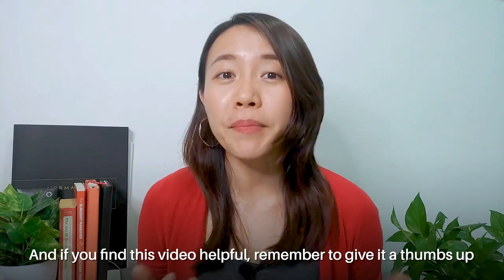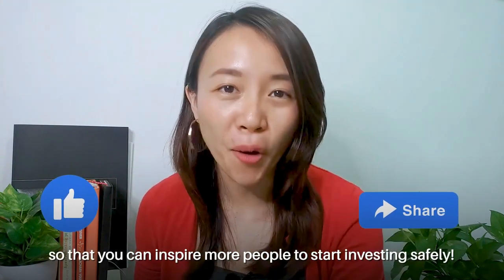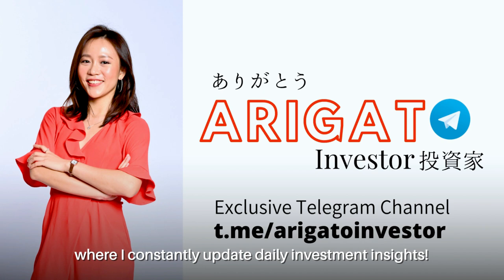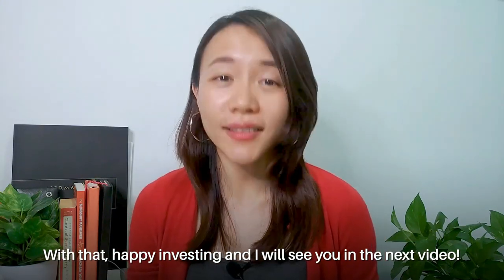If you find this video helpful, remember to give it a thumbs up and share it with your friends so you can inspire more people to start investing safely. Lastly, do remember to join my Telegram channel where I constantly share daily investment insights. With that, happy investing and I will see you in the next video!